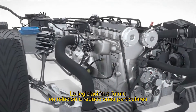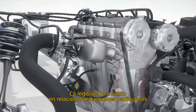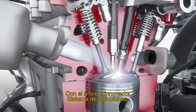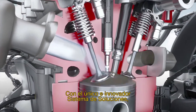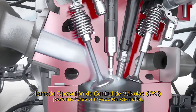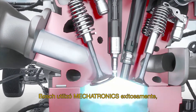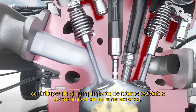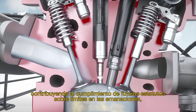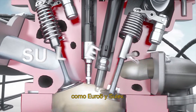Future legislation regarding particulate reduction presents new challenges for combustion engines. With the unique and innovative System Solution Controlled Valve Operation, or CVO, for engines with gasoline direct injection, Bosch has successfully employed mechatronics to make a major contribution to achieving compliance with future statutory emissions limits, such as Euro 6 and SULEV.